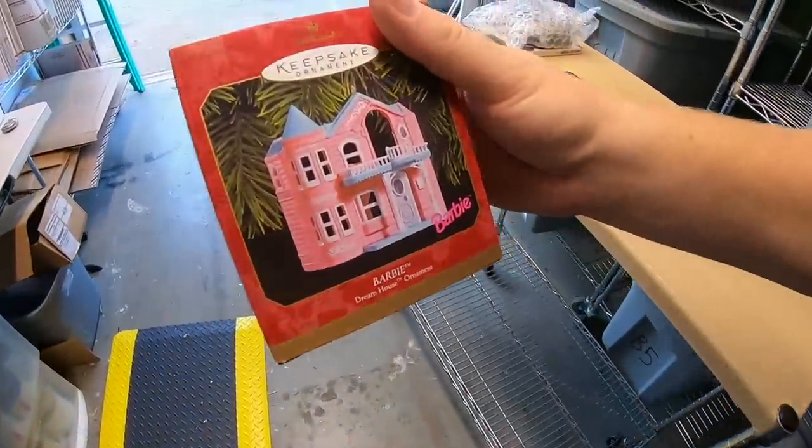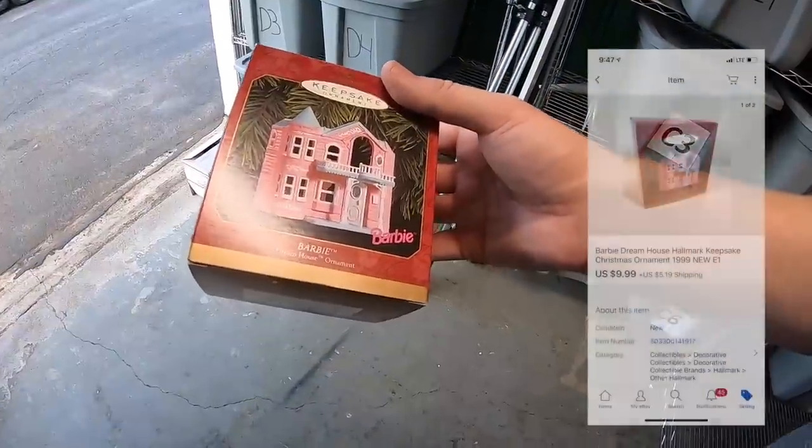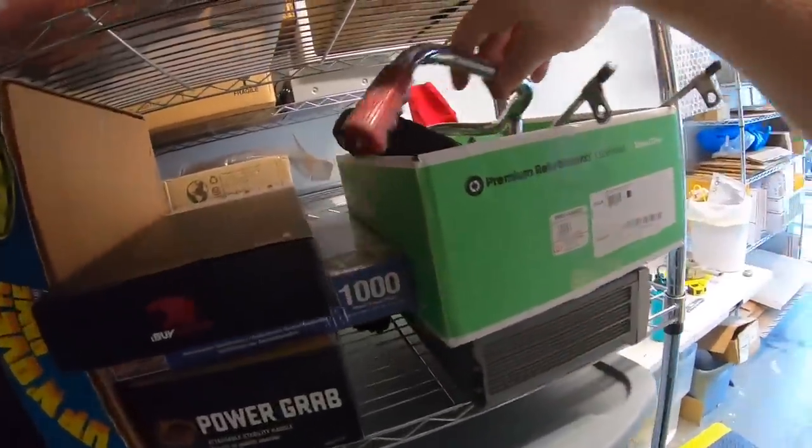Next up is an ornament, pulling it out of E1. Here's the one I want — this is the Barbie Dreamhouse ornament. I got this in a bulk buy recently, so I think I've got less than a dollar into this. It sold for $9.99 plus shipping, and it's going out to a viewer named Makayla. Makayla, thanks for the support — hope you like the ornament!